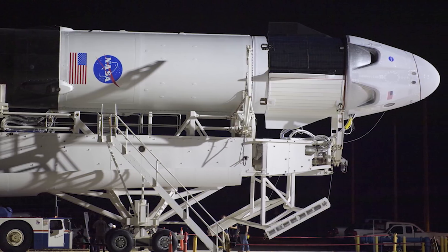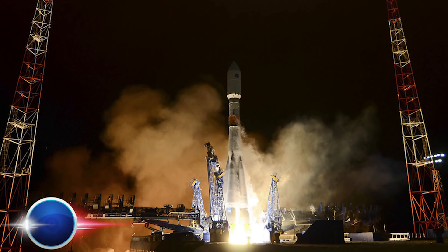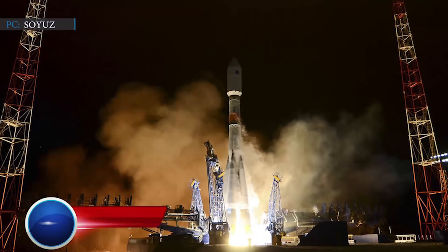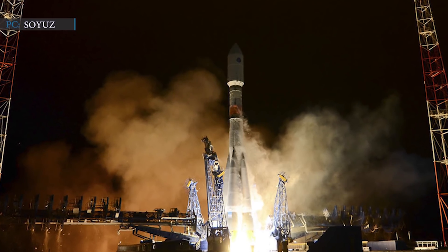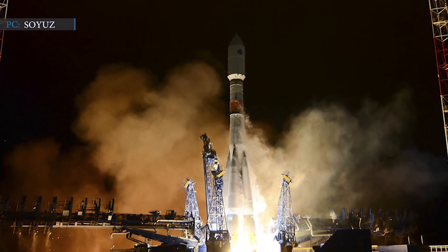In our last segment, we'll discuss some news from Russia as they just launched a GLONASS navigation satellite. On 24th October, a Soyuz booster and Fregat upper stage successfully deployed a modified Russian GLONASS navigation satellite to an orbital path about 12,000 miles above the Earth.